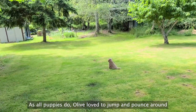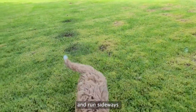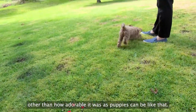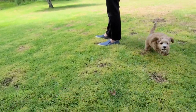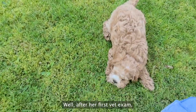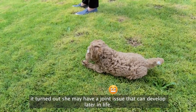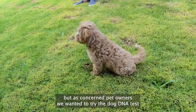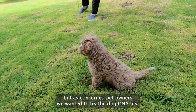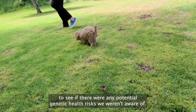As all puppies do, Olive loved to jump and pounce around. We noticed her walk wobbly and run sideways, but thought nothing of it other than how adorable it was, as puppies can be like that. Well, after her first exam, it turned out she may have a joint issue that can develop later in life. Eventually this diagnosis went away, but as concerned pet owners, we wanted to try the dog DNA test to see if there were any potential genetic health risks we weren't aware of.